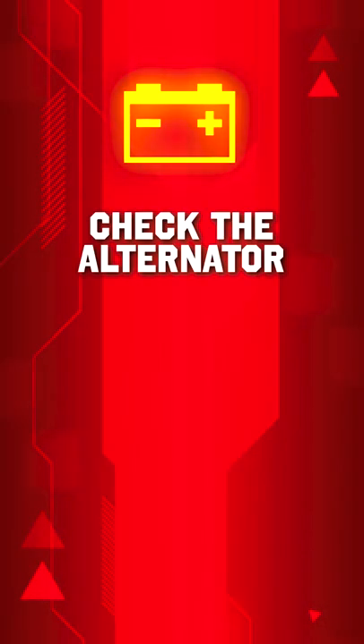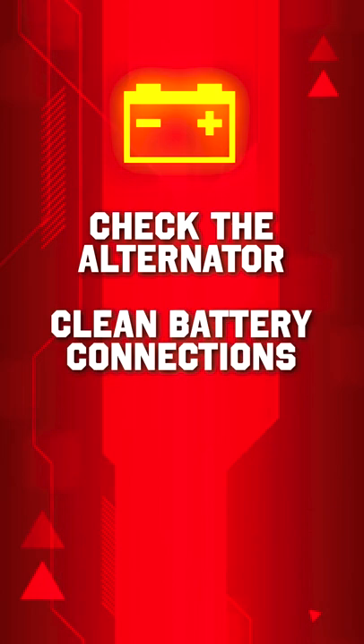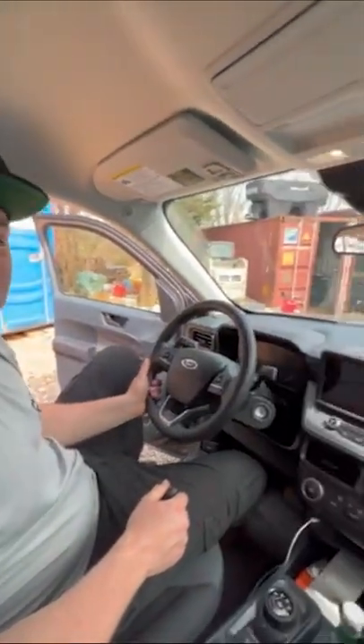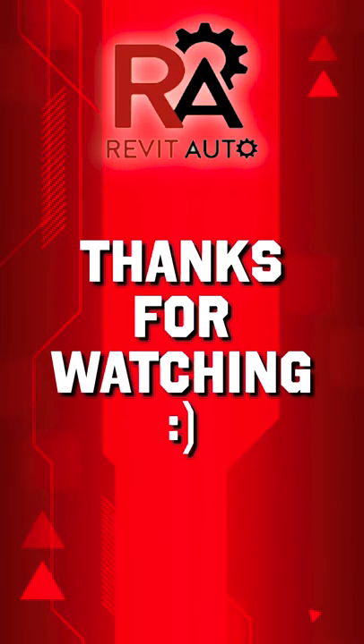So you want to make sure that you get your alternator checked, you also want to make sure you get your battery checked, make sure that all the connections are nice and clean, and also make sure that your serpentine belt or your accessory belt, which operates the alternator, is intact and on the vehicle. If you have the battery light come on and the steering gets stiff, you're going to want to go ahead and check that serpentine belt, because that probably is off its rockers.